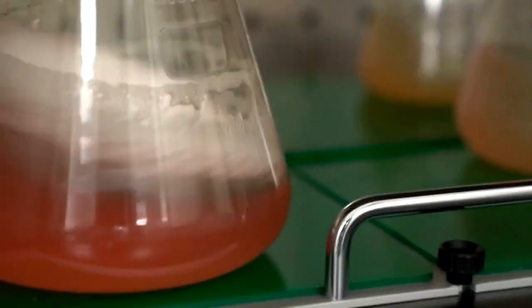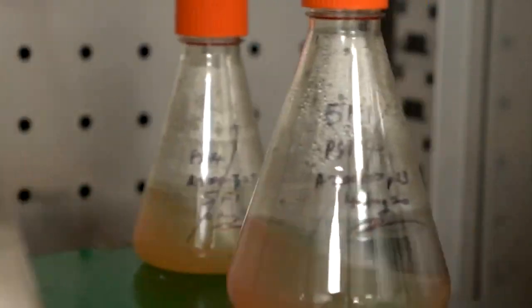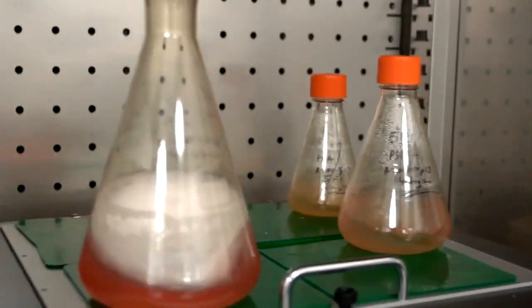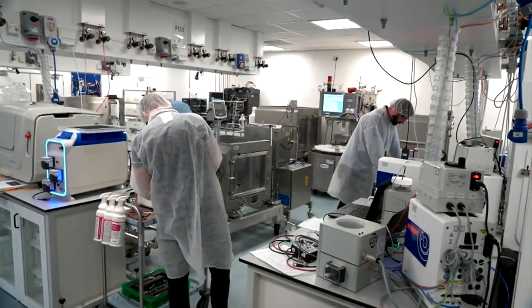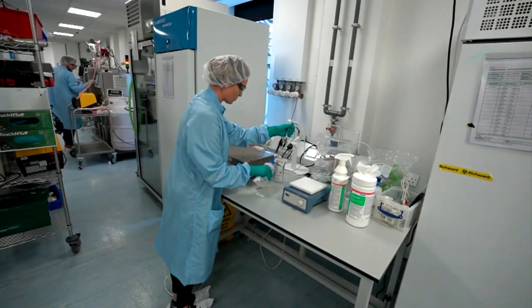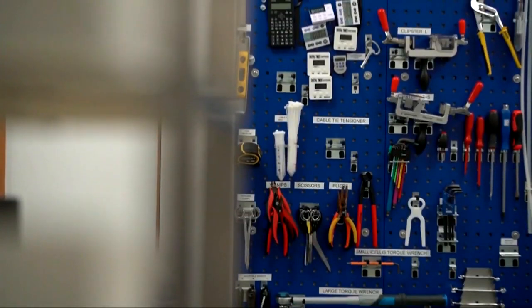Swirling around in these flasks may be the world's greatest hope in bringing an end to the pandemic — the very Oxford vaccine itself. The Paul Corporation lab looks like a cross between an industrial kitchen and an operating room, where bioreactors share space with monkey wrenches.